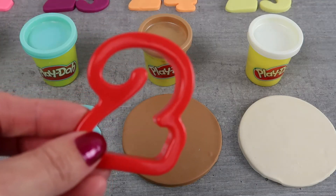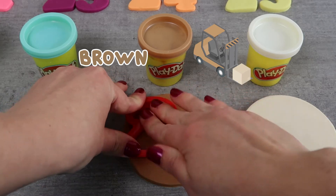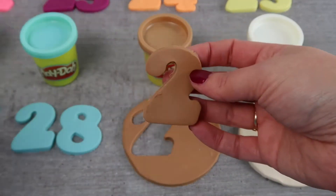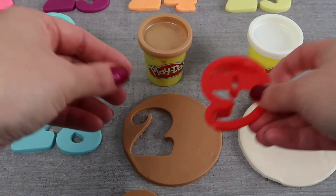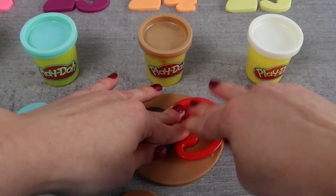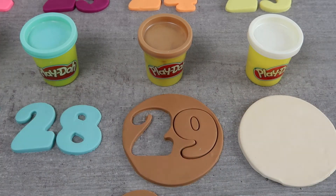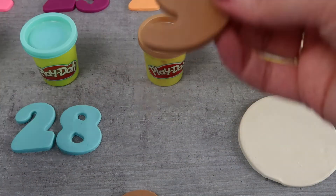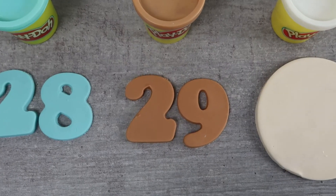Now we have the color brown, just like this brown forklift. Forklifts are used to carry heavy loads. 29.